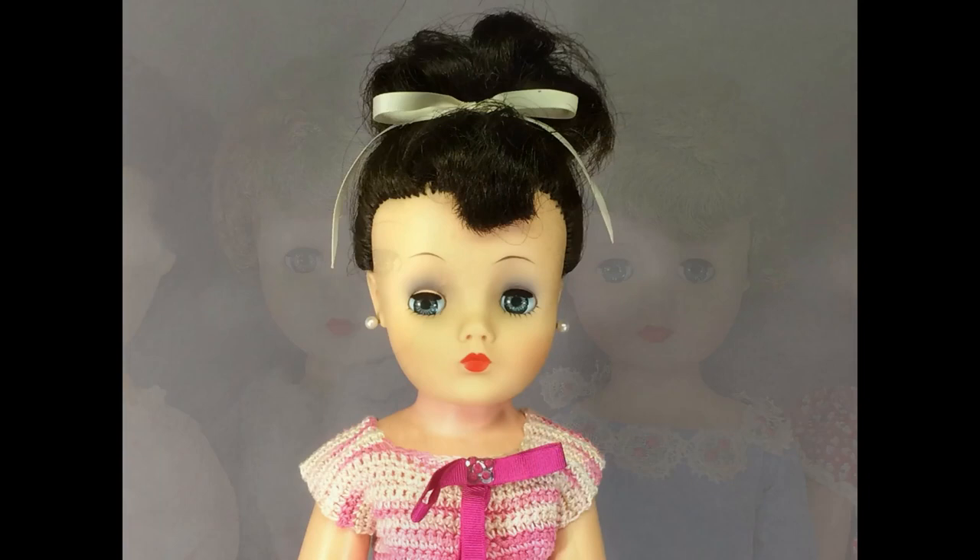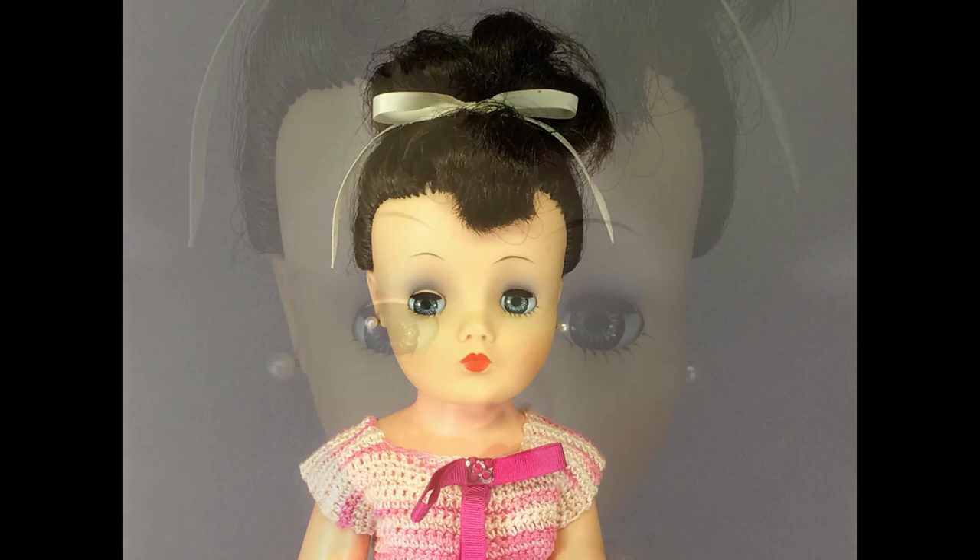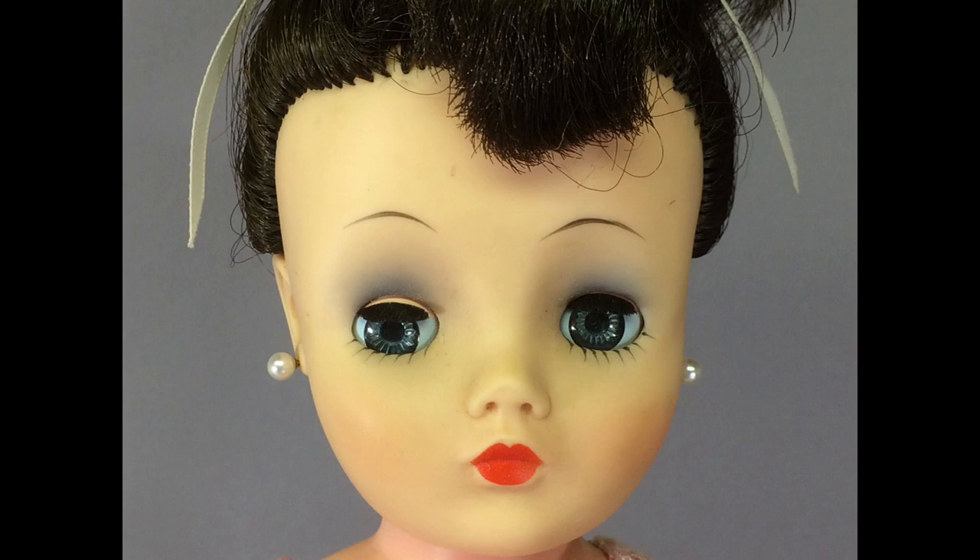This doll has a Belle Margie or Marjorie head on another doll's body. Her original body was damaged and the other doll's head was damaged, so I put them together. Margie has a beautiful face that resembles Madame Alexander's Sissy doll. Someone crocheted this pretty pink dress with a matching stole.